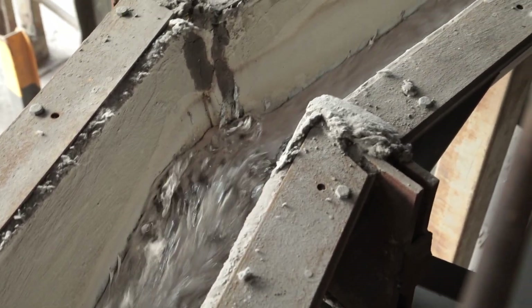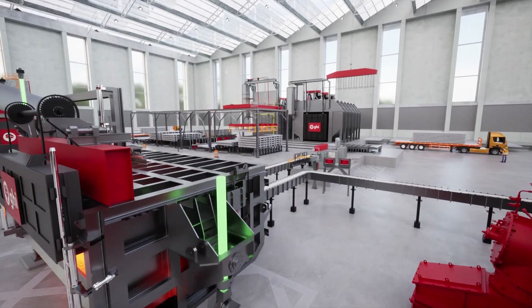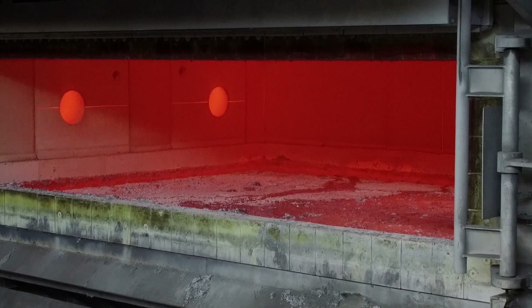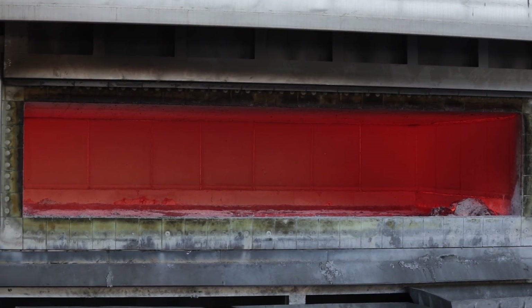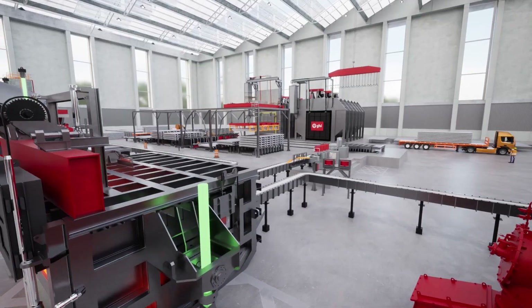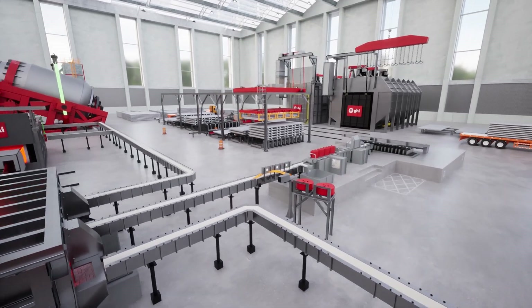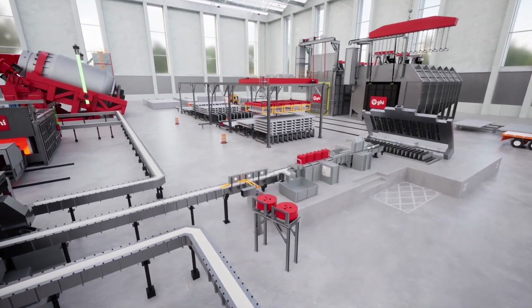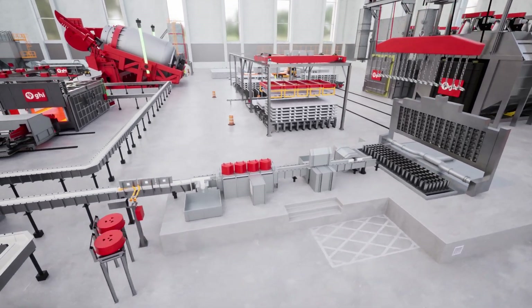The molten aluminum then finds its way to the smart holding reverberatory furnace, equipped with porous plugs or electromagnetic stirrers. These ensure uniform temperature distribution and optimal dissolution of alloying elements in liquid aluminum. To enhance the alloy's properties, we employ a rod feeder, producing finer grains, and utilize aluminum filters to eliminate solid impurities, guaranteeing pristine metal quality.